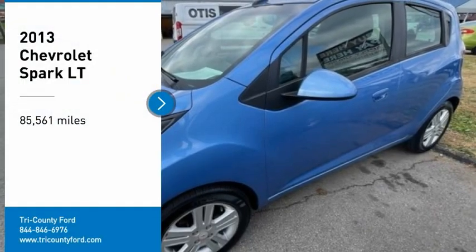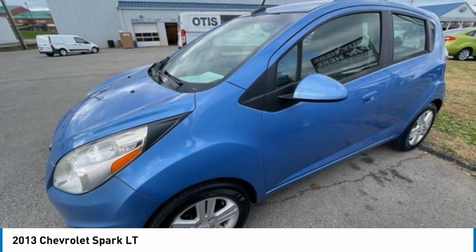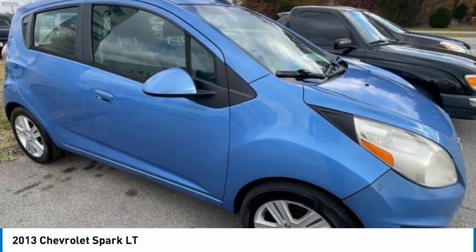Looking for the right vehicle? Check out the 2013 Spark. Chevy Spark, Chevrolet's first mini-car, offers effortless driving on congested highways and roads with excellent fuel economy.